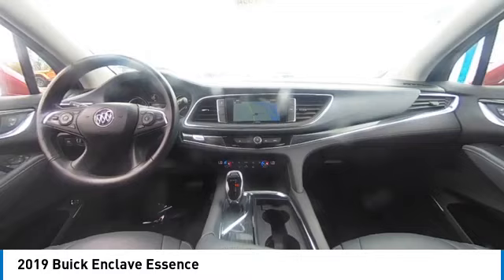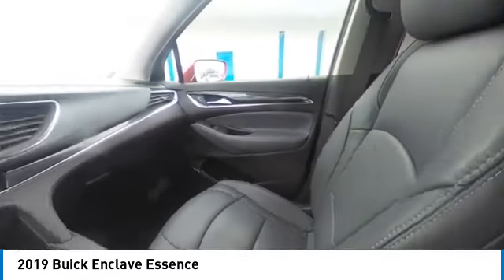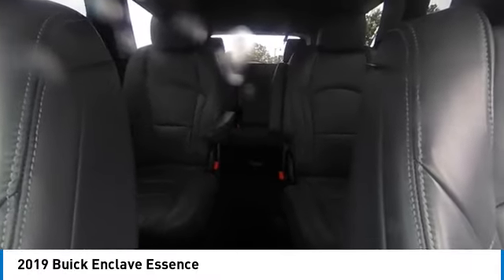Tires front all season, tires rear all season, front wheel drive, integrated turn signal mirrors. Come take a test drive today.